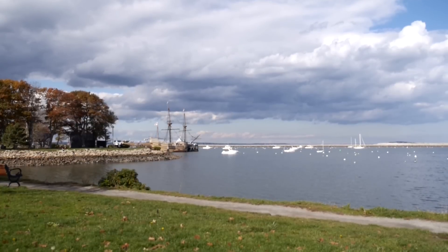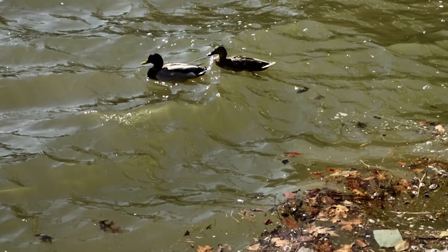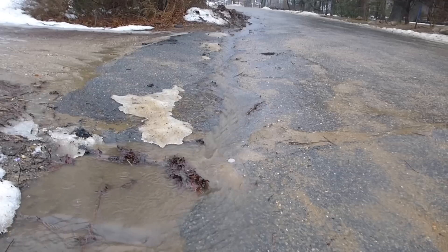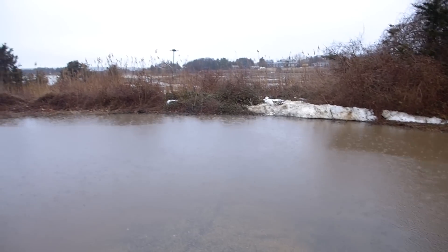New England's rivers, lakes, and seacoasts make our region a special place. Yet their fragility is increasingly evident. Rain flows down our roofs, sidewalks, and roads, turning rain into polluted stormwater runoff — the number one threat to clean water in New England.